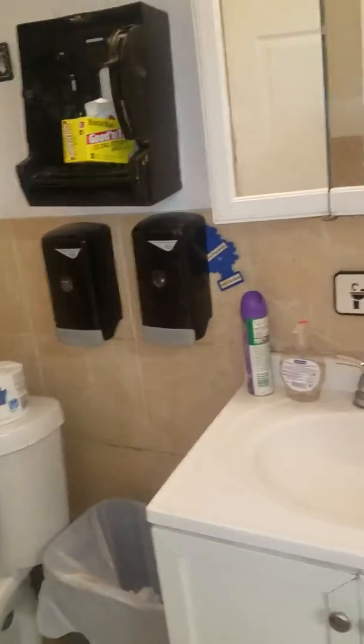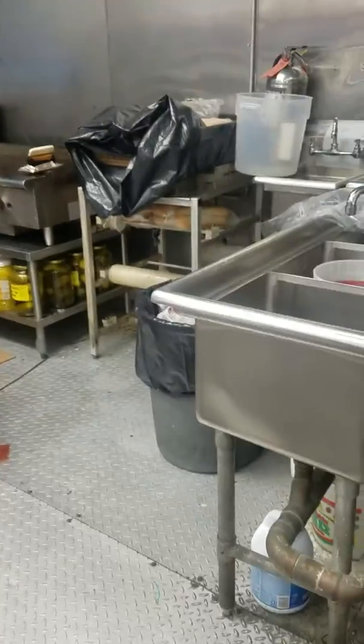Here's our bathroom. And here's the kitchen area.